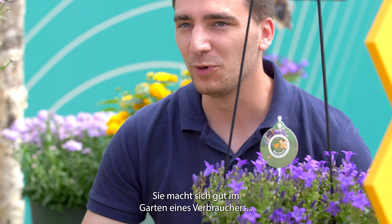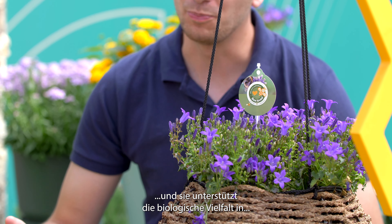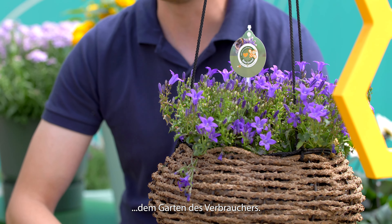Take for example this Campanella. It will look perfectly in the consumer's garden as well as support the biodiversity in the garden of the consumer.